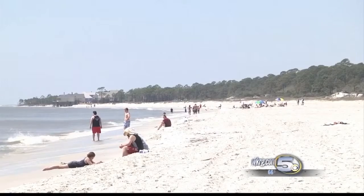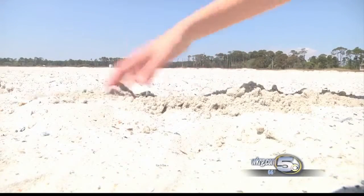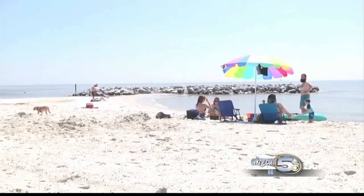The extra sand will protect part of the island from flooding. Many tourist attractions reside on the East End, including the Sea Lab, Fort Gaines, and the Bird Sanctuary.